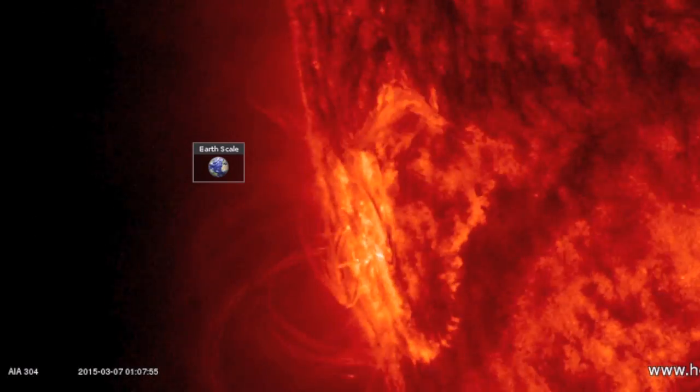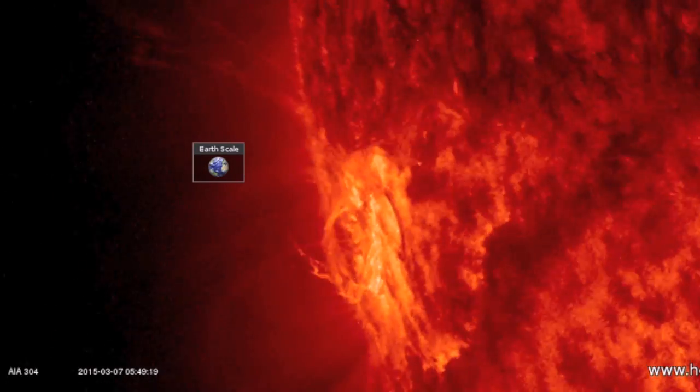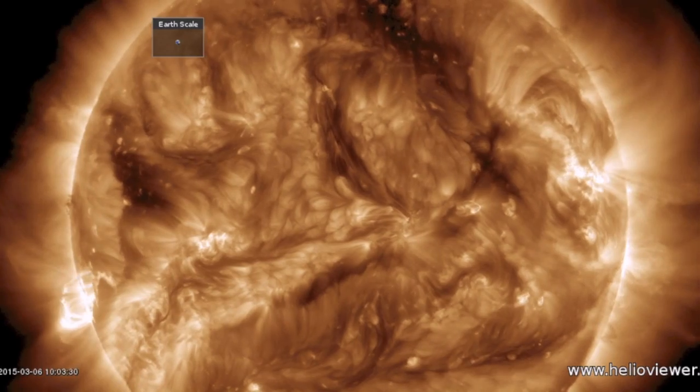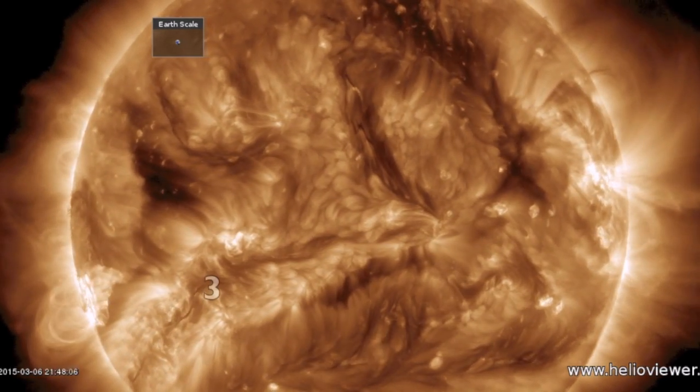Now, despite the high activity on the limb, despite the interaction as it turned, the Earth-facing solar quiet takes day number one. She's gone silent. I'm actually more focused on the plasma filaments right now — got five of them that could affect Earth over the next few days.